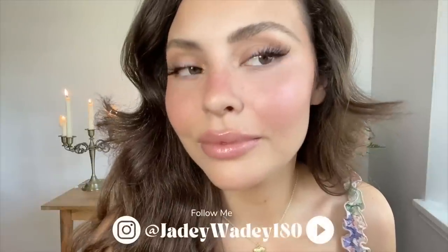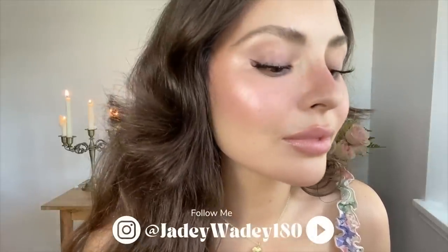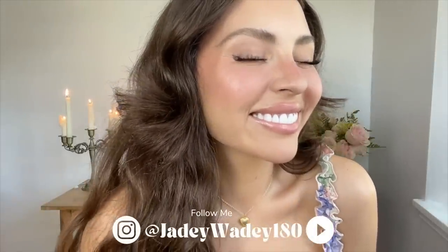Now we're applying a few swipes of this Sé Lip Blur in the shade Modern. For a touch of shimmer and glossiness, I'm using the Tower 28 Pistachio Lip Jelly. And there you have it, darlings — my everyday luminous angelic makeup look.